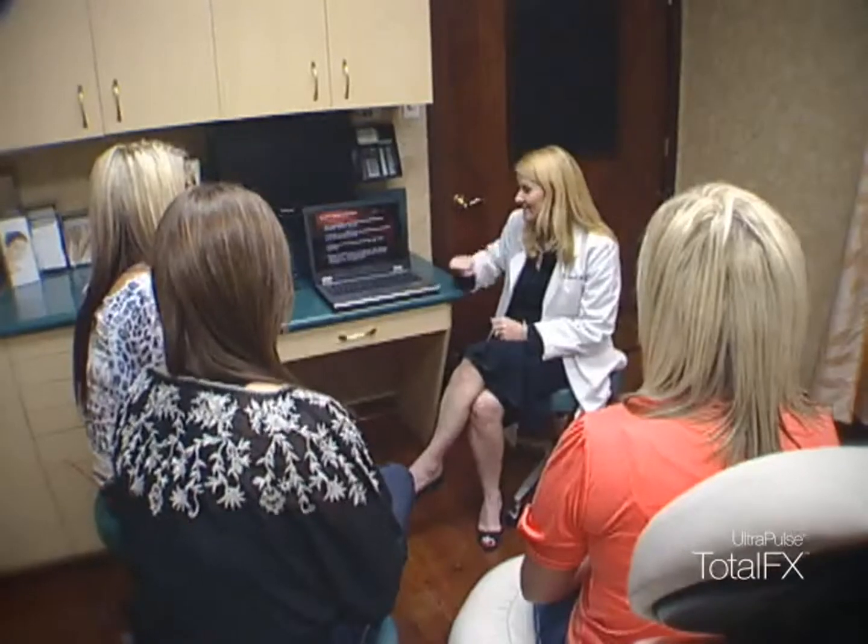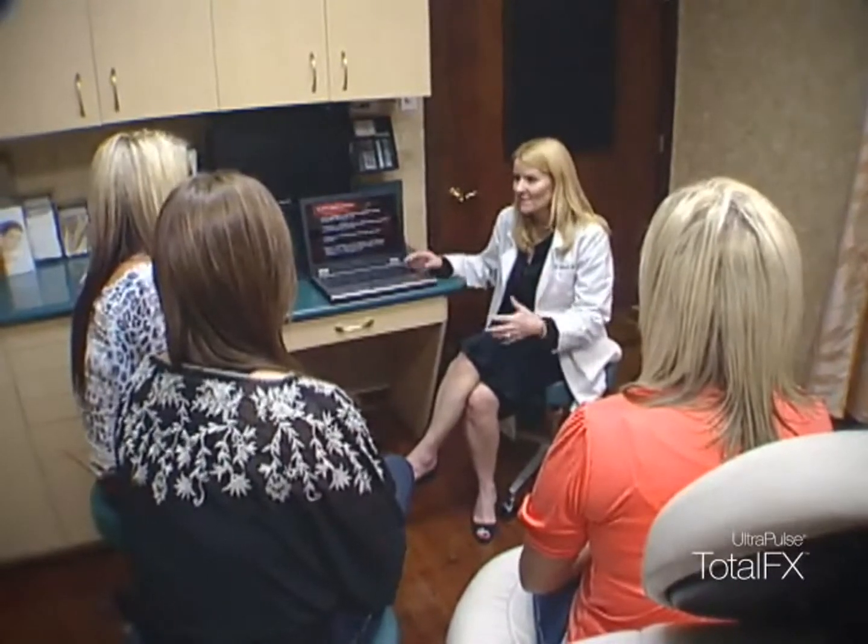Trey had called and left a message on our answering machine, and one of our front desk people pulled that message and gave it to me. I called her back and we discussed the fact that in order to really evaluate her scars, I would need to see her in person.